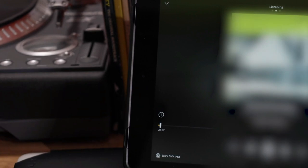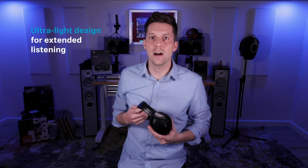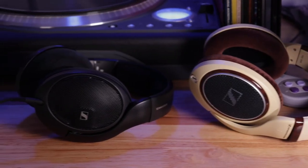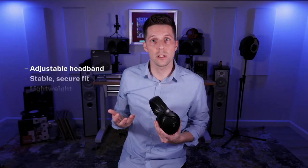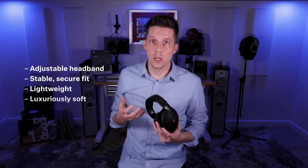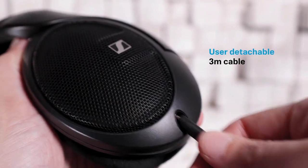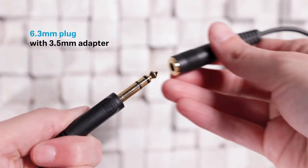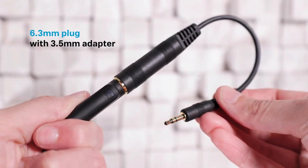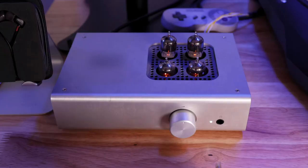It's worth noting that the HD 560S employs a plastic frame, which, while durable, may not match the sturdiness and premium feel of the DT900 Pro X. Users are advised to handle the headphones with care to maintain their longevity. Furthermore, as an open-back design, the HD 560S does not excel in isolating external noise, and it may leak sound to the surrounding environment. Despite these considerations, the Sennheiser HD 560S stands out as a compelling option, offering an excellent balance of price and performance.